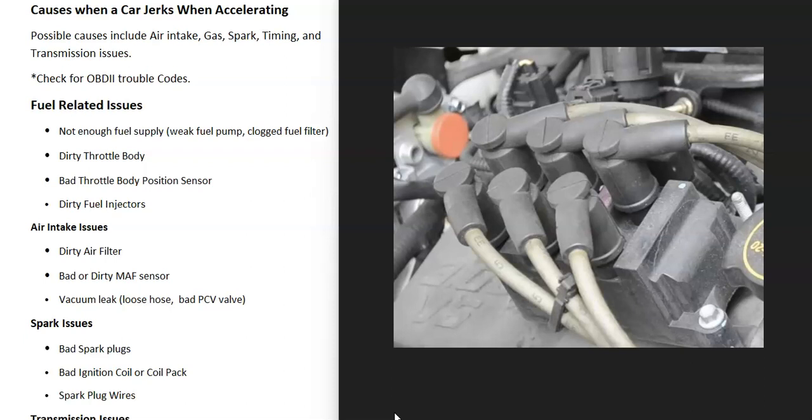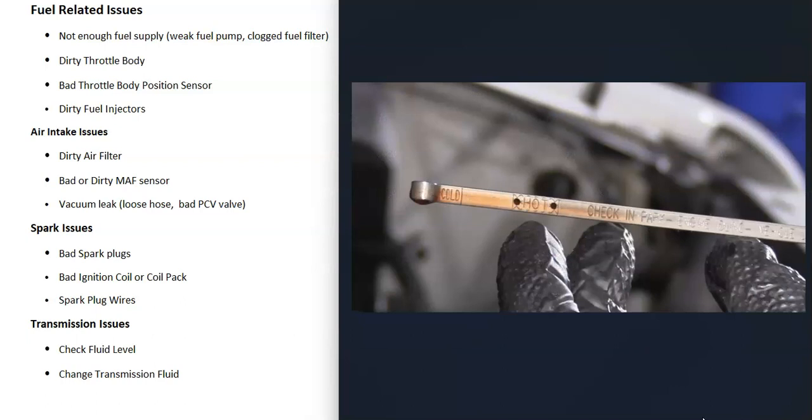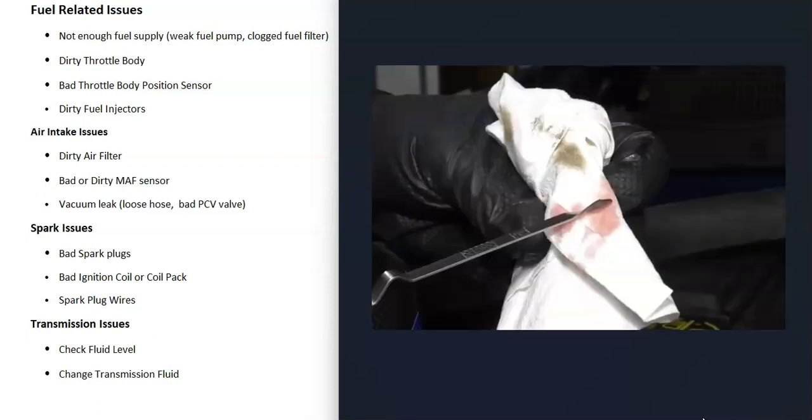Another possible cause is a transmission problem. When you have transmission-related issues, there are often other symptoms — like delayed shifting, harder shifts, or similar behaviors. If you suspect the transmission, check your transmission fluid if possible, since some newer vehicles no longer allow this. Make sure it's at the correct level and not really dirty. If the fluid is very old and hasn't been changed in a long time, it's likely time for a fluid change and to swap out the internal filter as well.